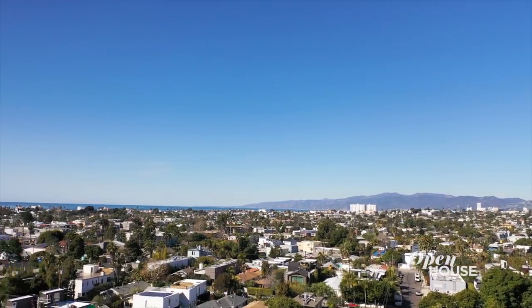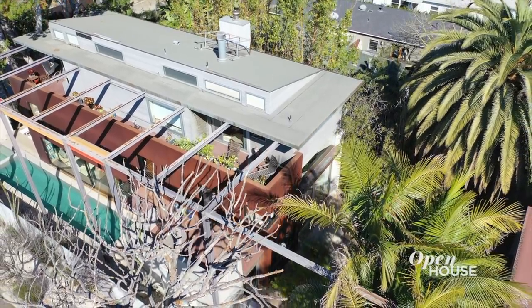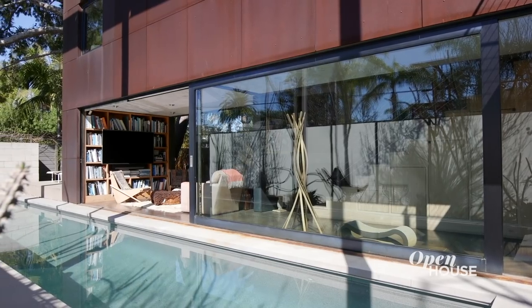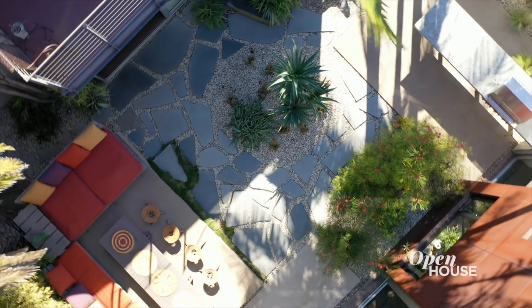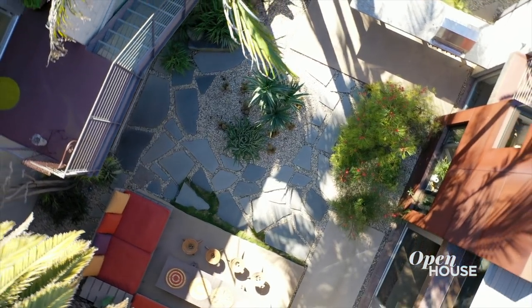Hi, my name is Steven Ehrlich. I am the founding partner of Ehrlich Yanai Recheny Architects within Los Angeles and I live here in this house that I designed almost 15 years ago. This house is my very personal expression of multicultural modernism, which is a philosophy that guides our work. Let's take a look.